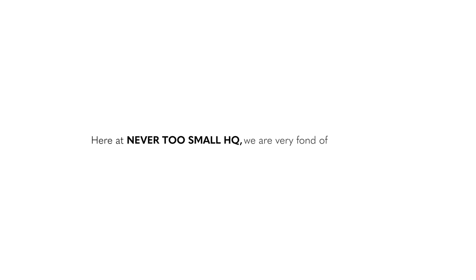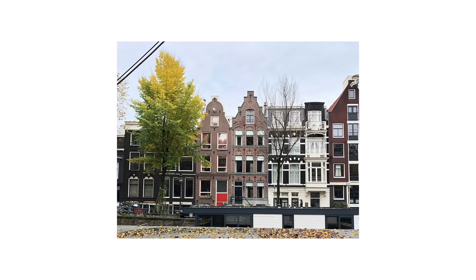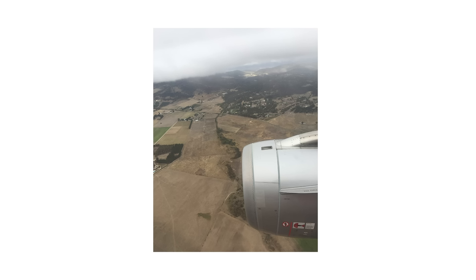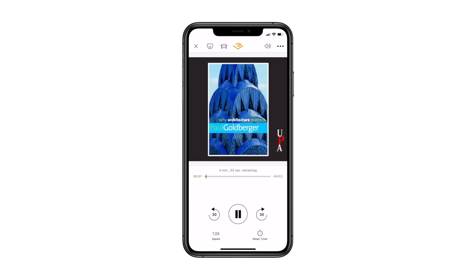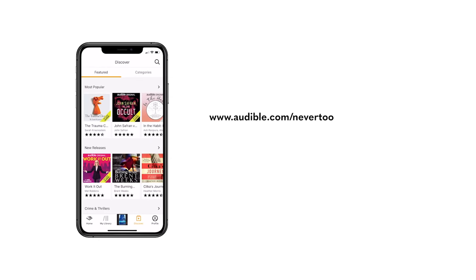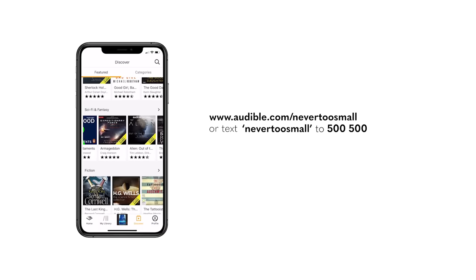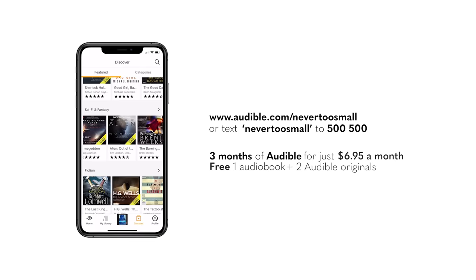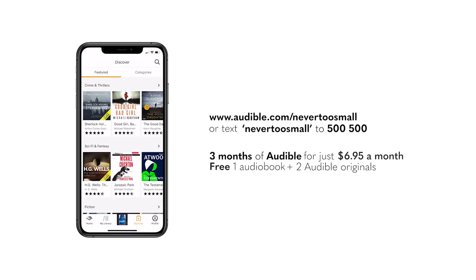This episode of Never Too Small is sponsored by Audible. Here at Never Too Small HQ we are very fond of audiobooks. Over the next few months we'll be showcasing new projects from across Europe including Belgium, the Netherlands, Italy and the UK. Some top suggestions include Paul Goldberger's Why Architecture Matters and Will Cook's Urban Gardening. Go to audible.com slash never too small or text never too small to 500500 and get three months of Audible for just $6.95 a month, with one audiobook and two Audible Originals absolutely free.